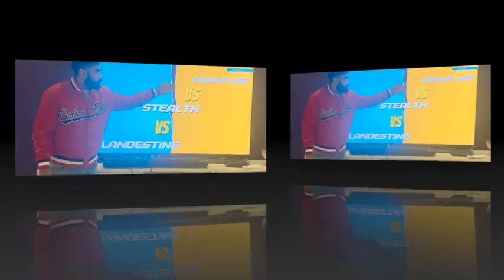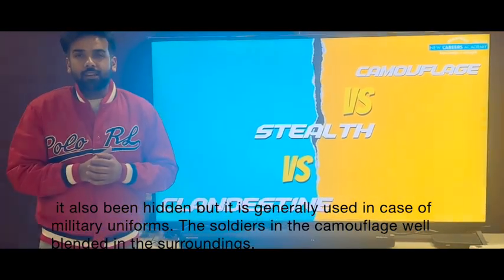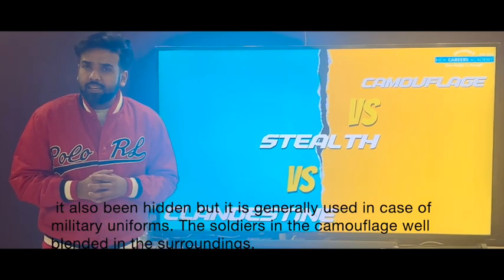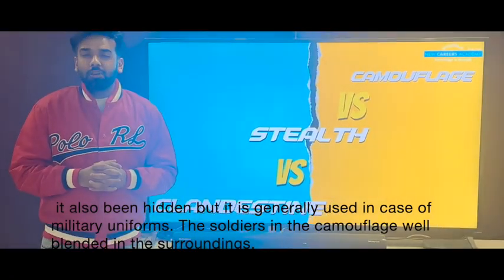Now we come to the word camouflage. Camouflage again means hidden, but camouflage is generally used with nature, or for defense personnel. They wear camouflage dress to hide themselves in their surroundings.